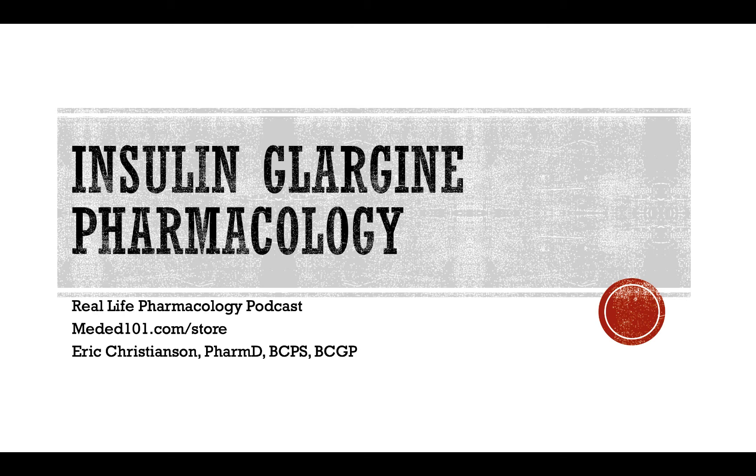The drug I wanted to discuss today is insulin glargine, a medication that I see used very frequently. Obviously, insulin is going to be used in patients with type 1 and type 2 diabetes. Brand names of this medication — Lantus is probably the one you're going to hear most often. Basaglar is a newer biosimilar agent, and Toujeo is another available dosage form of glargine at 300 units per mL.